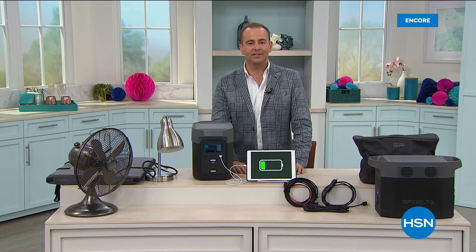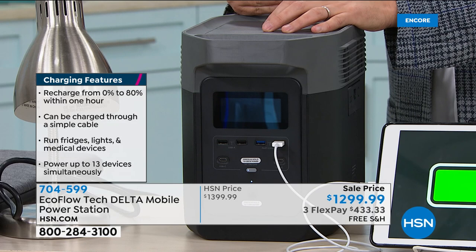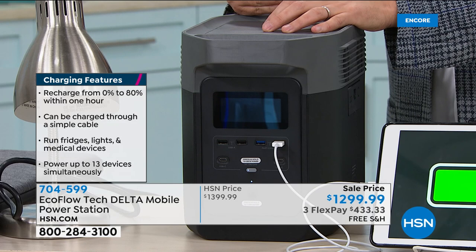EcoFlow is a company that is set to do things differently. Power is something we are all reliant upon, and never is it more obvious than when there is a power cut, a storm, an outage — when everything suddenly goes black. You realize: what am I going to do? That refrigerator, everything's going to go bad. What about my CPAP machine, my medical device, the fan, the air conditioner, the heater in the middle of winter? This is called the Delta. It is their most advanced that we feature on HSN. It is a monster.